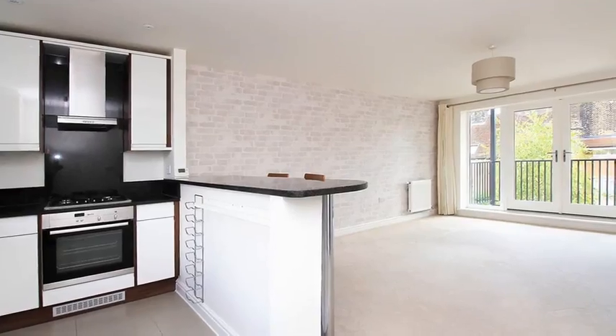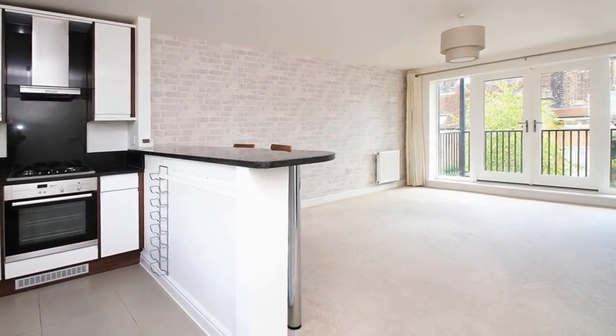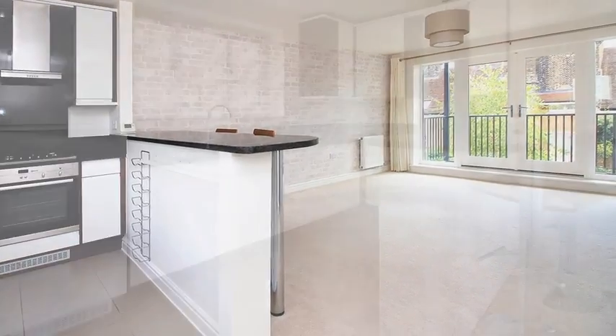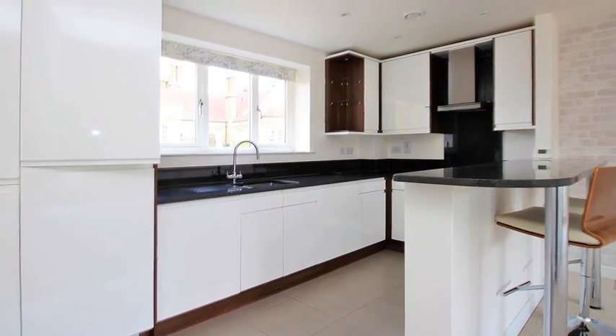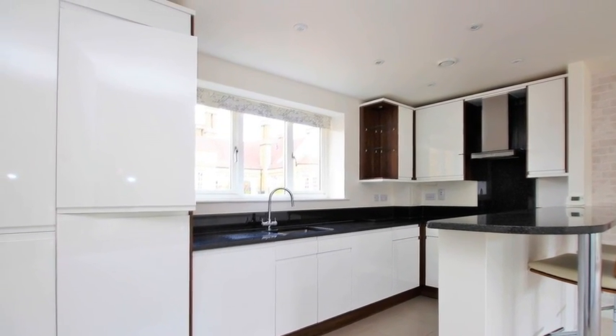Internally, the accommodation offers an open-plan reception room, which boasts patio doors opening to the private balcony. Meanwhile, the stunning kitchen includes a range of white high-gloss units with contrasting worktops and built-in appliances.